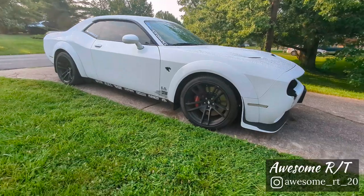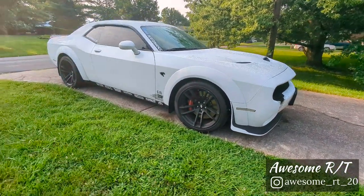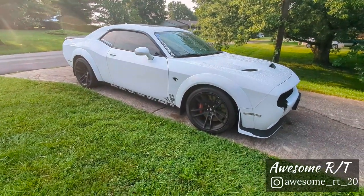Gotta get me some new pads — these stock pads, the brake dust is terrible; can't keep them clean. All right, well that's it guys, that's my baby, that's the new car on the channel. I've had it for almost a year now, but yeah, now we'll start getting some content out and keep you guys updated.